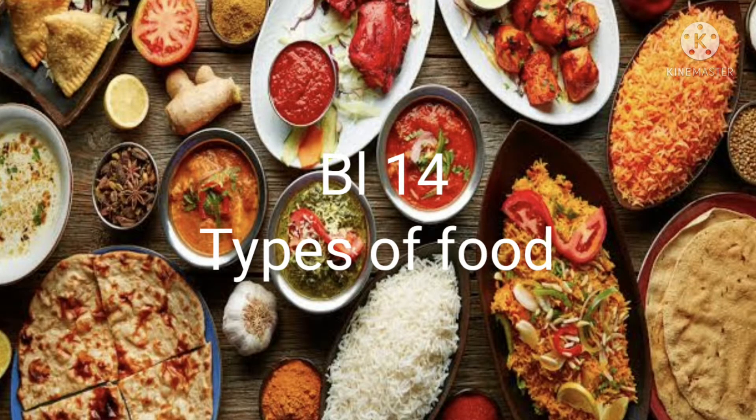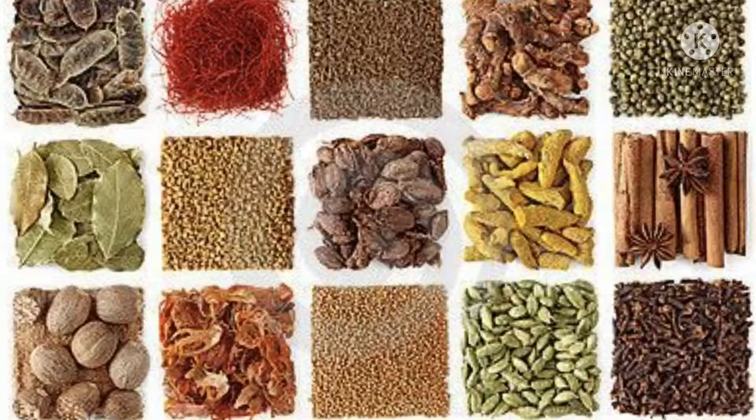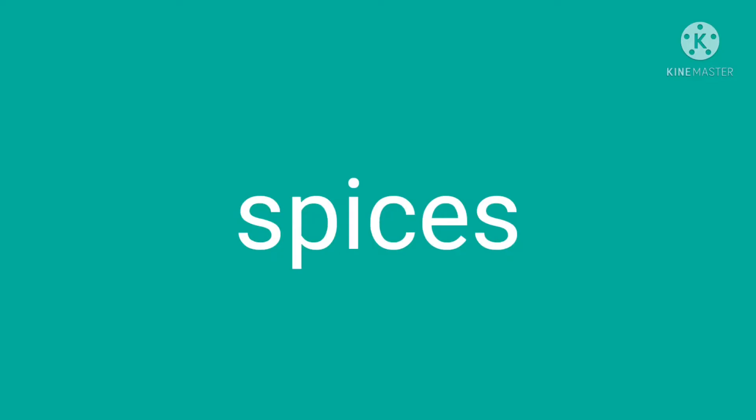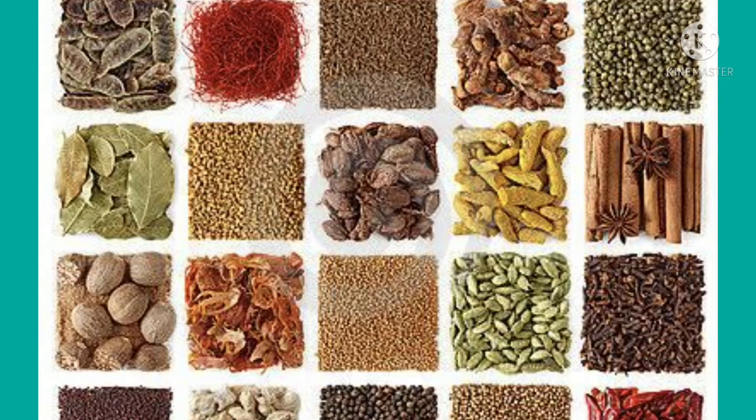Hi everyone, welcome to another SS class. Today we will continue blog 40 and we are going to discuss lesson 4: sugar and spices. In our country, people use a variety of spices to make food tasty. The aim of today's lesson is to recognize the effect of common spices and sugar on food. We normally add some spices or sugar to make our food tasty.